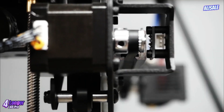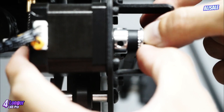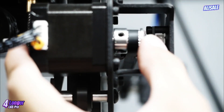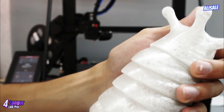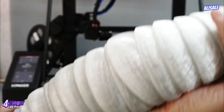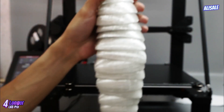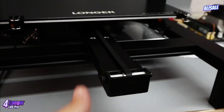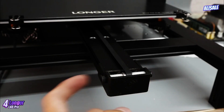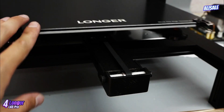In conclusion, the Longer LK5 Pro 3D printer stands out as a versatile and reliable machine. With its spacious build volume, solid construction, and user-friendly features, it's an excellent choice for anyone looking to delve into 3D printing or expand their existing capabilities. Whether for hobby projects or professional applications, the LK5 Pro offers a commendable balance of performance and value.